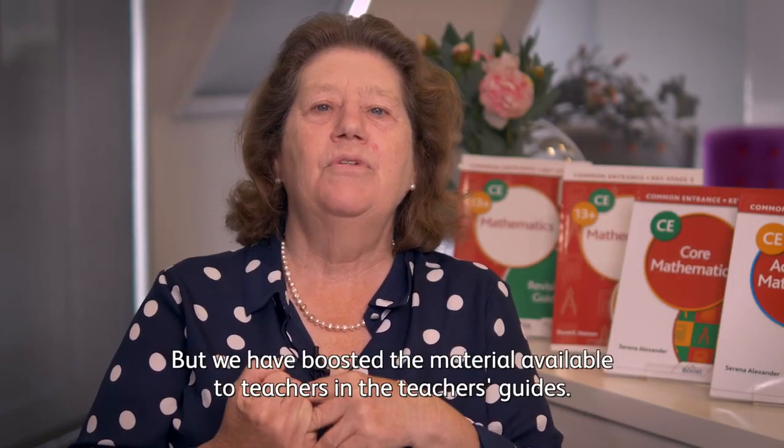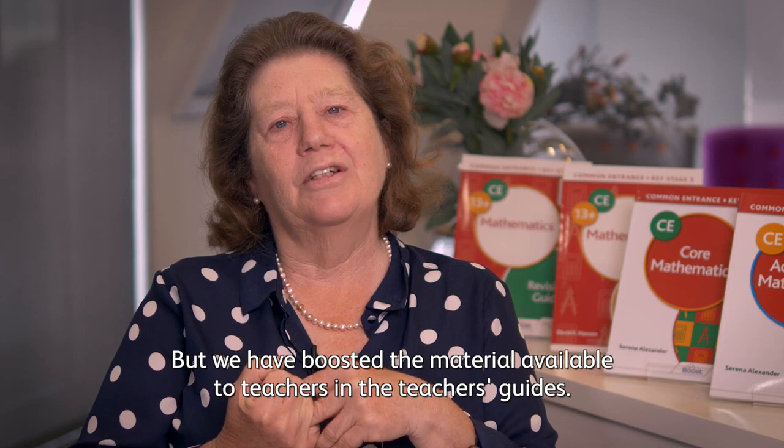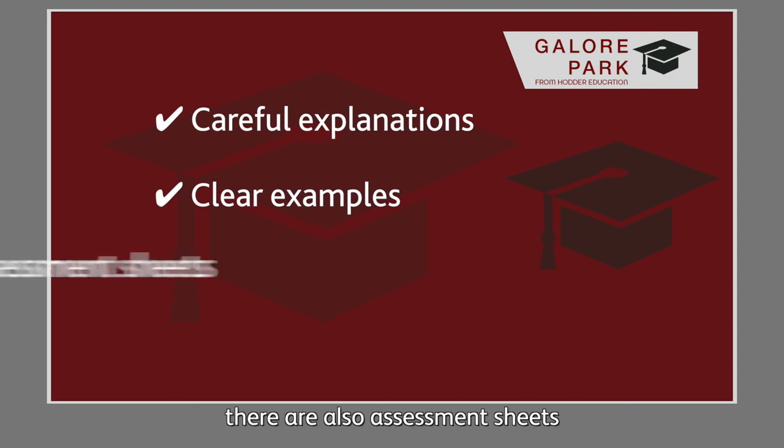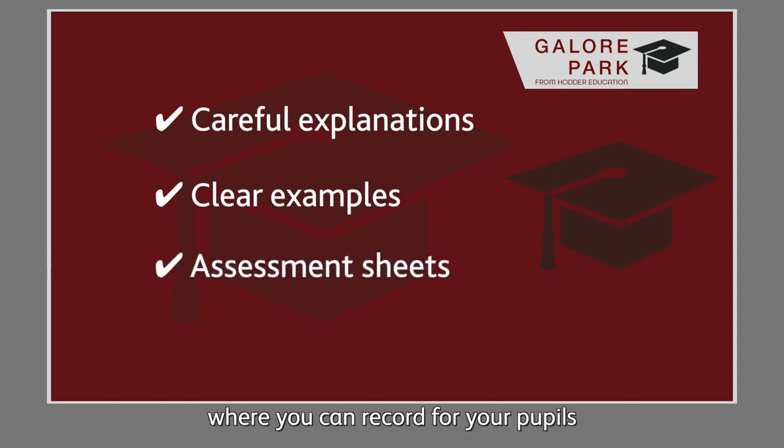We have boosted the material available to teachers in the teacher guides. In addition to answers and more detailed explanations, there are also assessment sheets where you can record through your pupils whether they've understood those national curriculum topics at Key Stage 3.